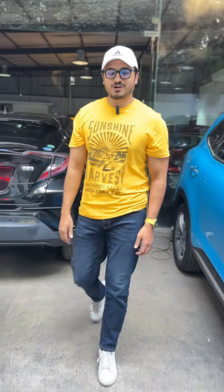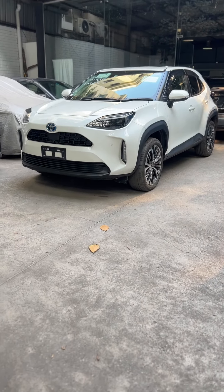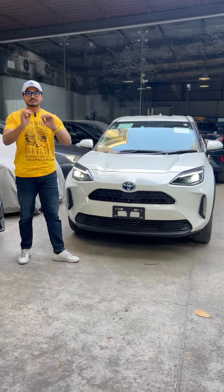Hello beautiful people, Assalamualaikum. Welcome to the new video. This is the 2020 model of Toyota Yaris Cross. Let me share this with you.